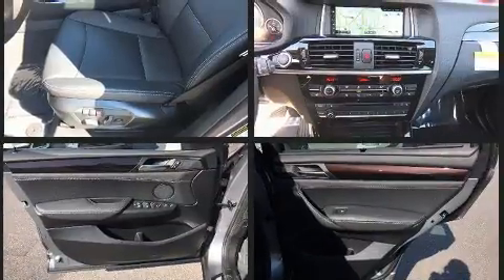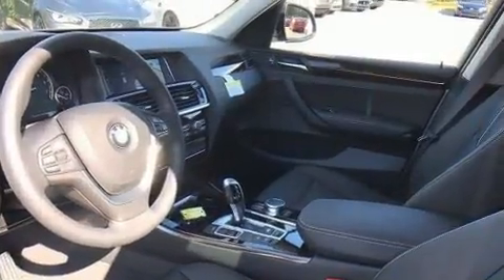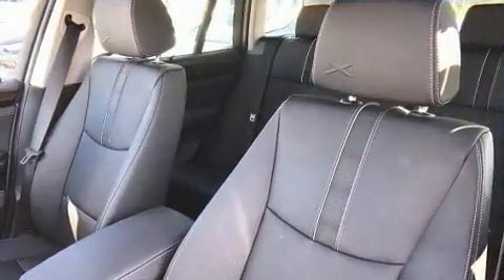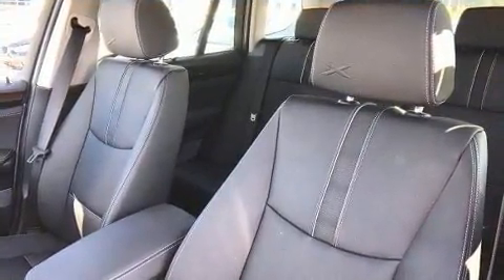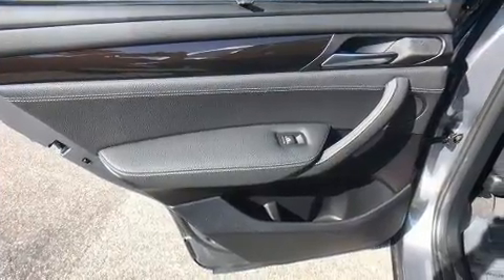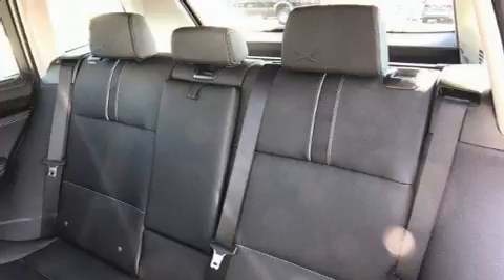Comfort and convenience were prioritized within, evidenced by amenities such as automatic dimming door mirrors, power front seats, and more. Everything is where it ought to be, from the dashboard controls to the door locks and window controls. Passengers are protected by various safety and security features, including anti-whiplash front head restraints, an emergency communication system, and four-wheel disc brakes with ABS.